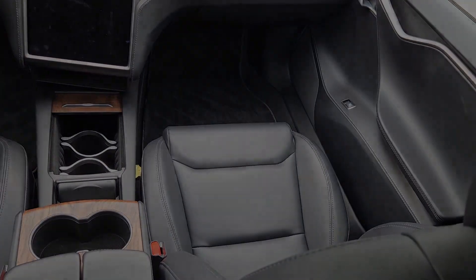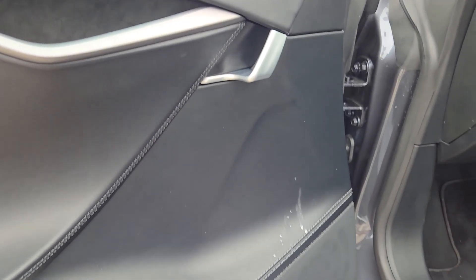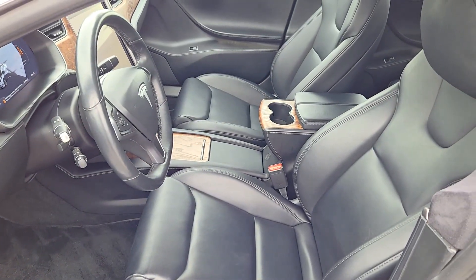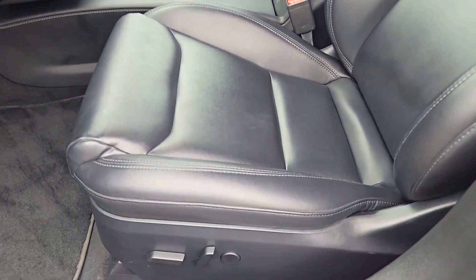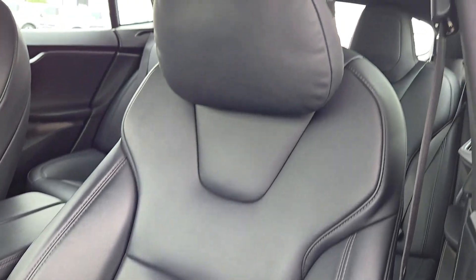These are just some of the great options this vehicle comes with: heated steering wheel, navigation system, keyless entry, premium sound system, fog lamps, backup camera, lane keeping assist, heated mirrors, power liftgate, and woodgrain interior trim.